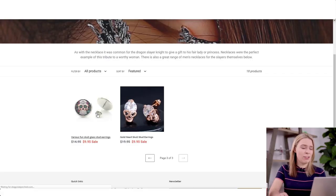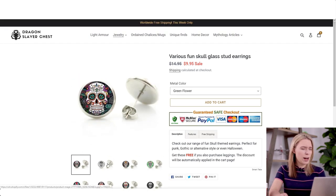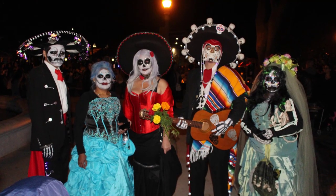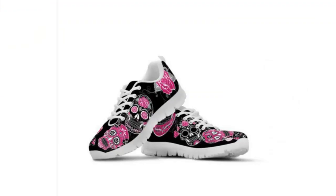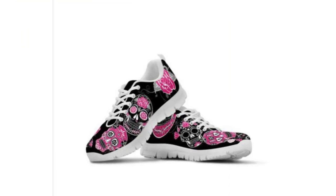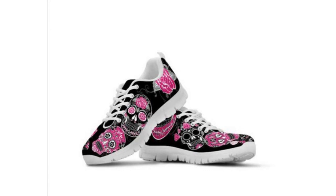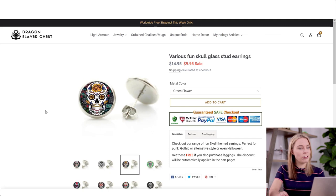This one in particular stood out to me — these are candy skull earrings. The candy skull niche is based on the Mexican holiday of the Day of the Dead. There is a lot of money in the candy skull niche, but your store is in the fantasy medieval mythology niche and has nothing to do with the Mexican mythology niche, so this looks really out of place.